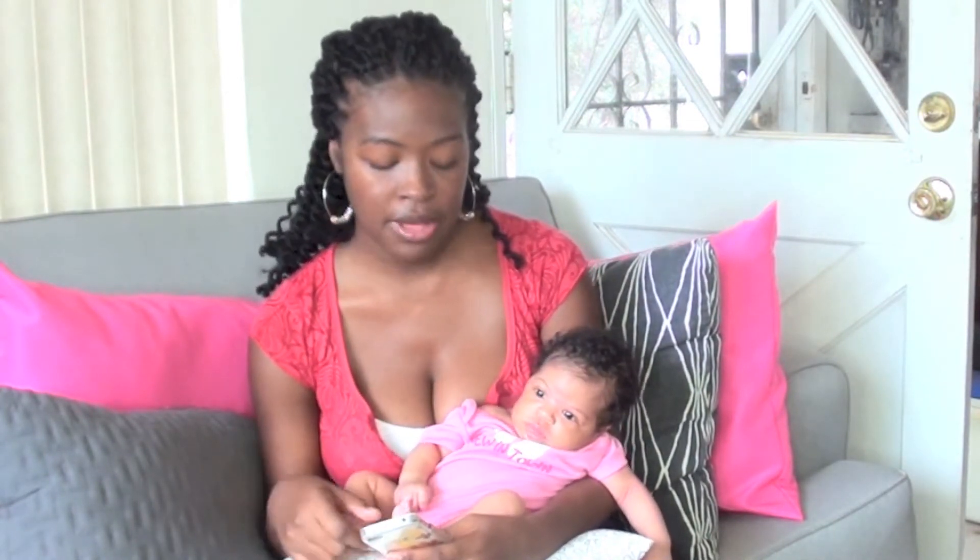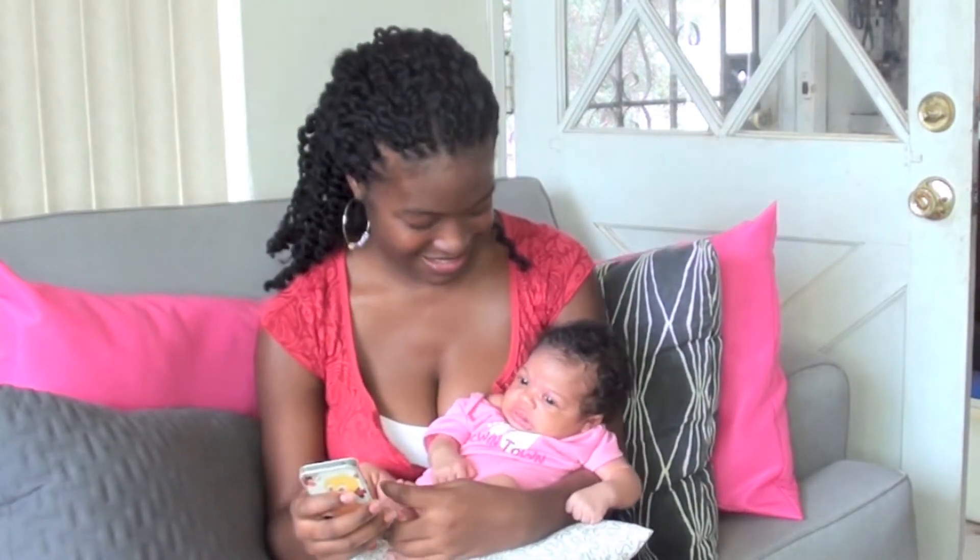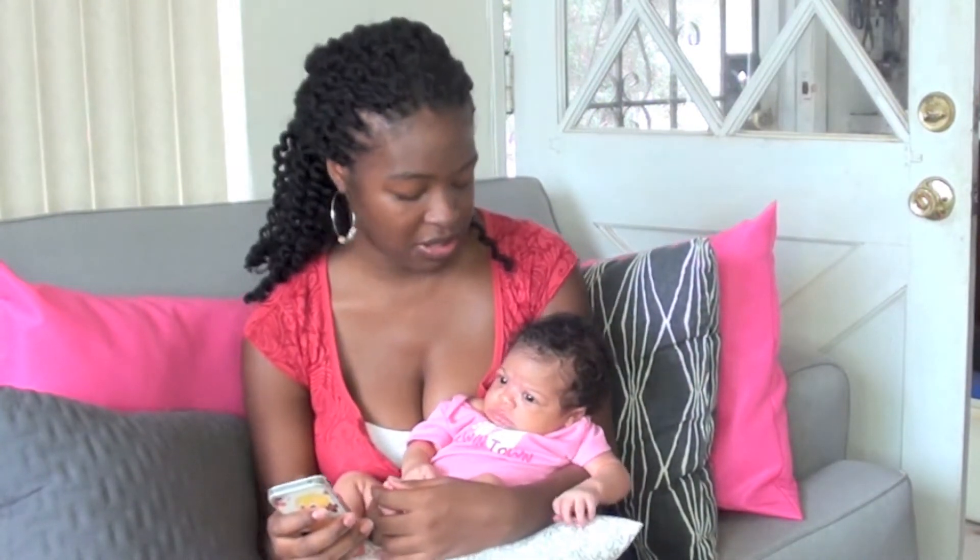Her skin is getting better. She broke out — I believe it was the Johnson and Johnson that caused that. She also had baby acne going on. She got a new bouncer and she's slowly easing into it, seeming to like it more and more. She does not like lullabies very much depending on the type — she likes her hip-hop music a lot better.